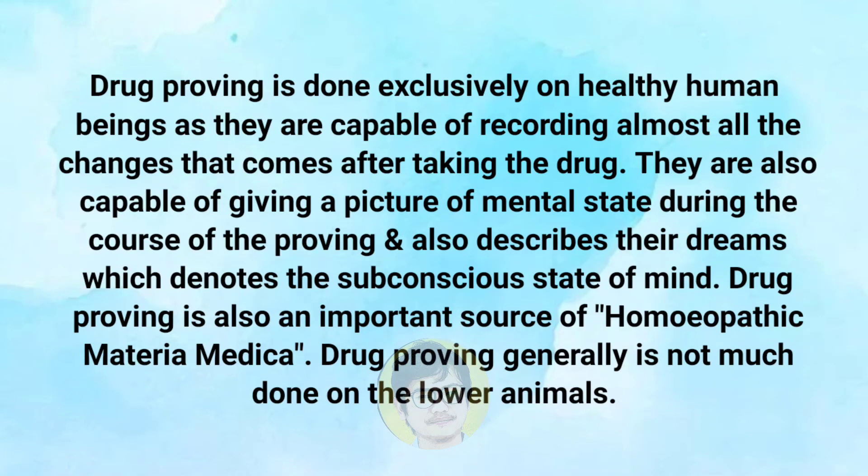Drug proving is done exclusively on healthy human beings, as they are capable of recording almost all the changes that come after taking the drug. They are also capable of giving a picture of the mental state during the course of proving and also describe their dreams, which denotes the subconscious state of their mind. Drug proving is also an important source of homeopathic materia medica and is generally not done on lower animals. This is the doctrine of drug proving, the fourth cardinal principle of homeopathy.